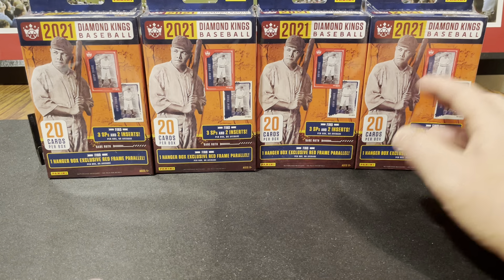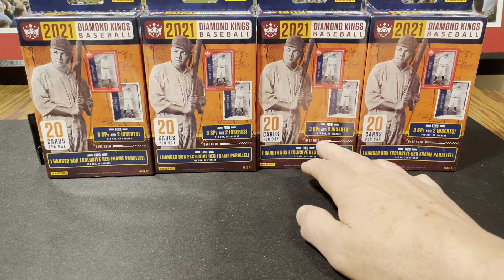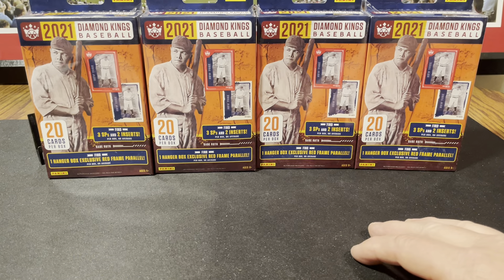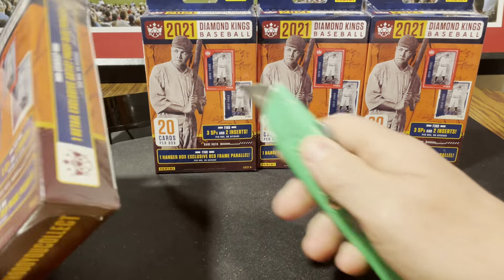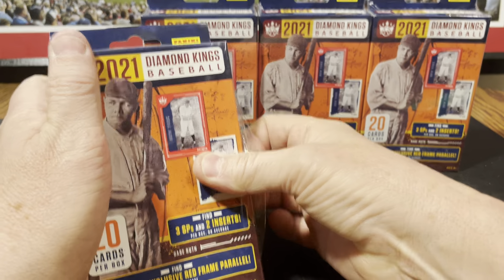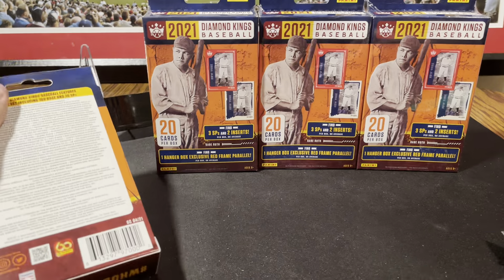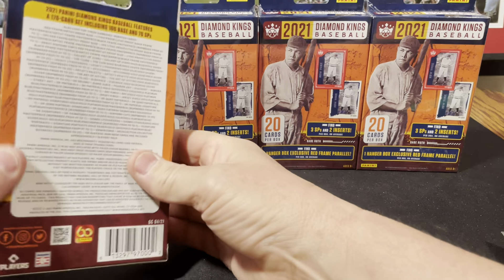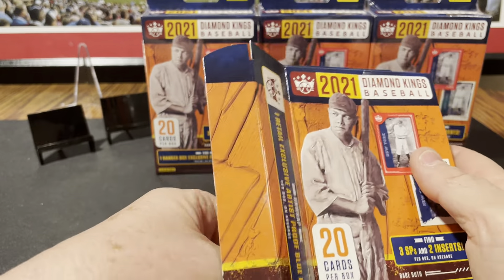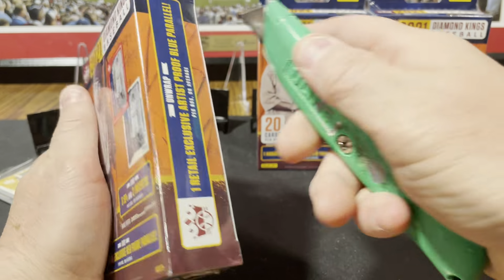They had bought the rights for Babe Ruth, so you can get a red parallel Babe Ruth or something like that. There are SPs and inserts, and you can get jersey cards out of these, so you never know. There's really not any rookies much at all from 2021, but obviously they've got vet cards in here. Might as well break them open and see what's in here.